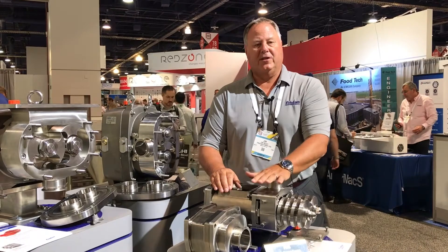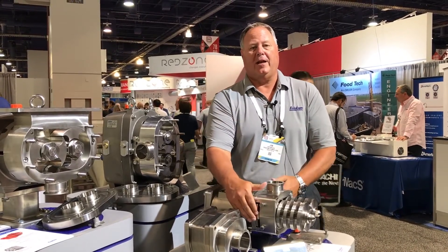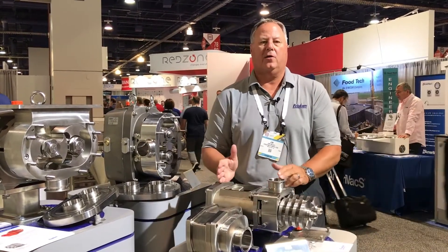The seals themselves are front-loading seals, so you can actually get to those seals without having to tear the whole pump down.